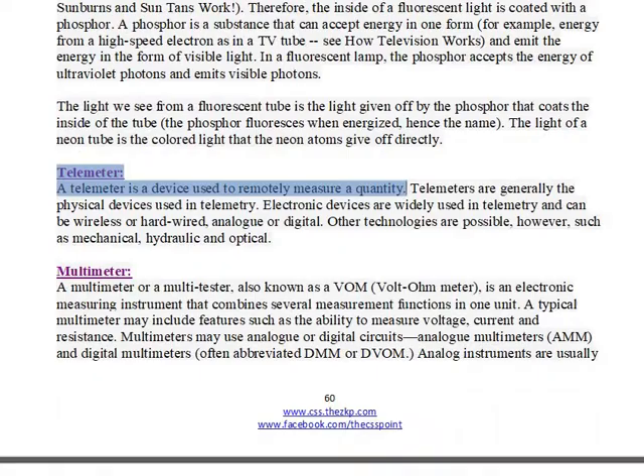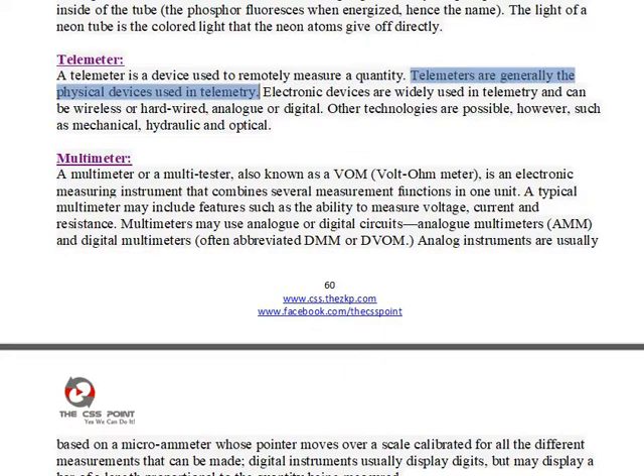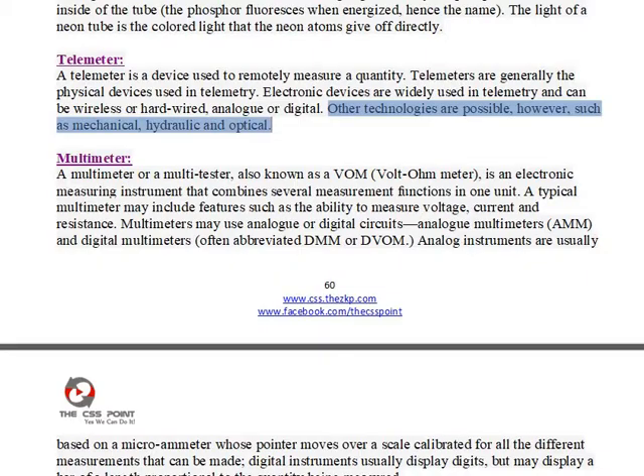A telemeter is a device used to remotely measure a quantity. Telemeters are generally the physical devices used in telemetry. Electronic devices are widely used in telemetry and can be wireless or hardwired, analog or digital. Other technologies are possible, however, such as mechanical, hydraulic, and optical.